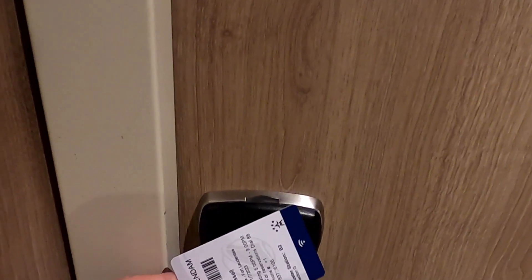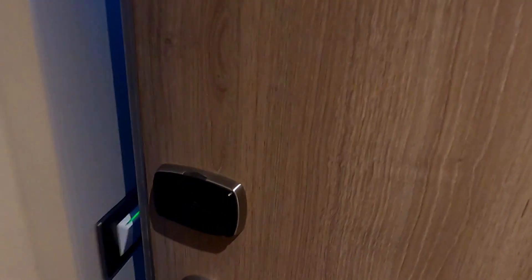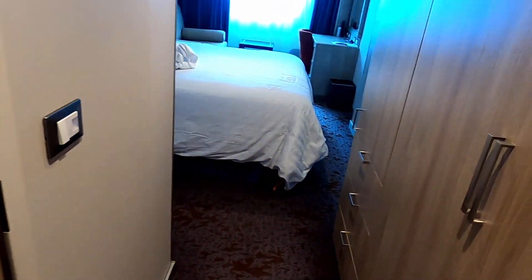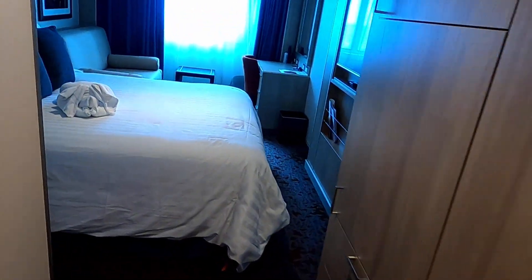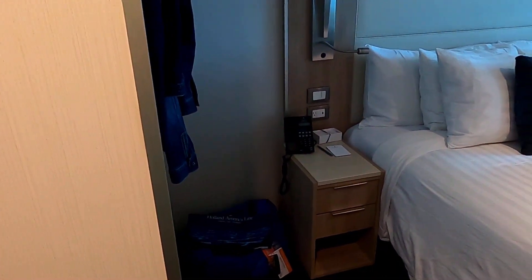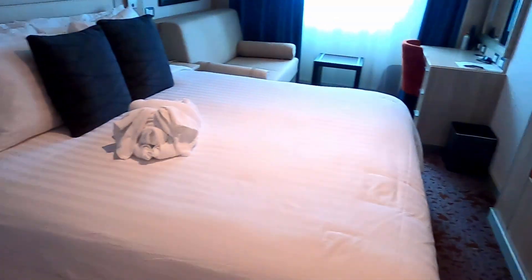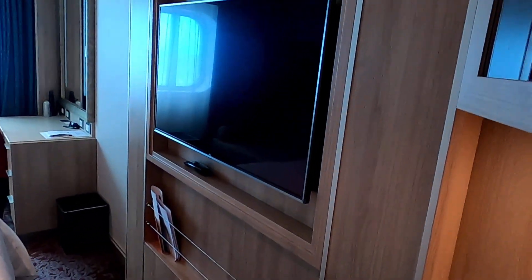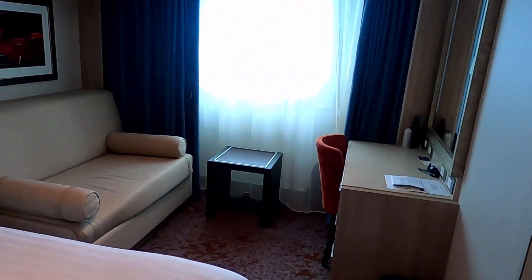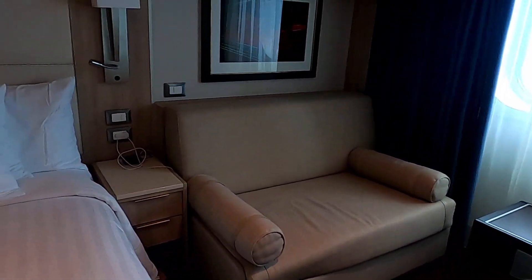We'll open the door with our key and we'll have to put the key here to turn the lights on. It's nice actually — lots of room in here. Lots of room on either side of the bed, the TV. We'll walk ahead and show you the nice little couch.